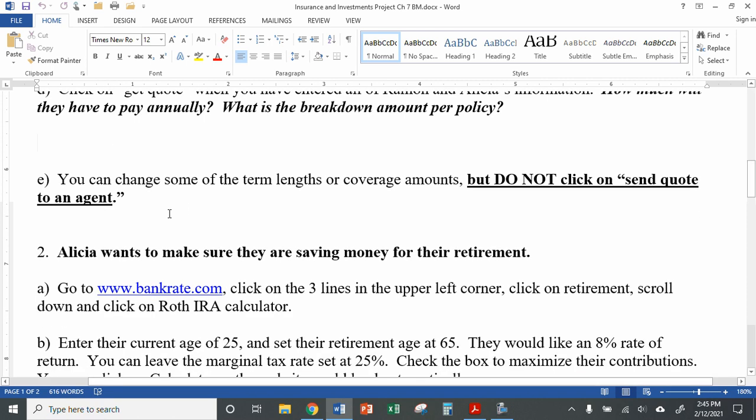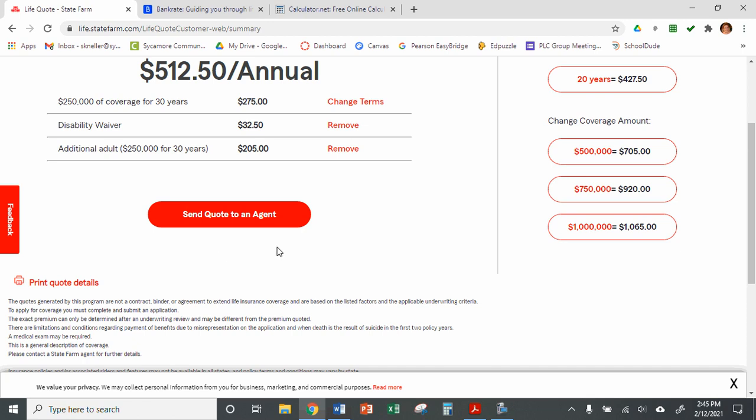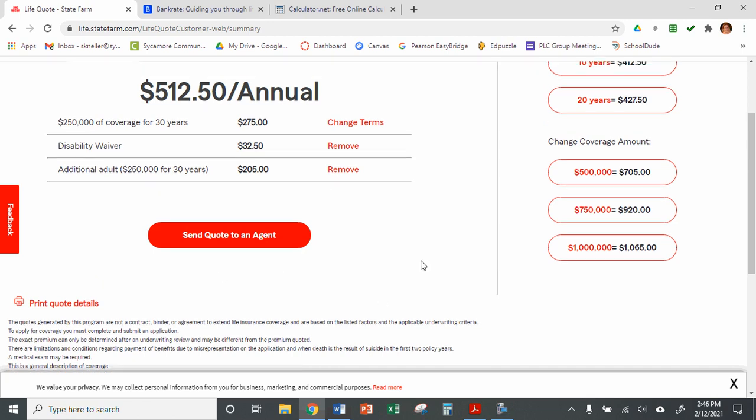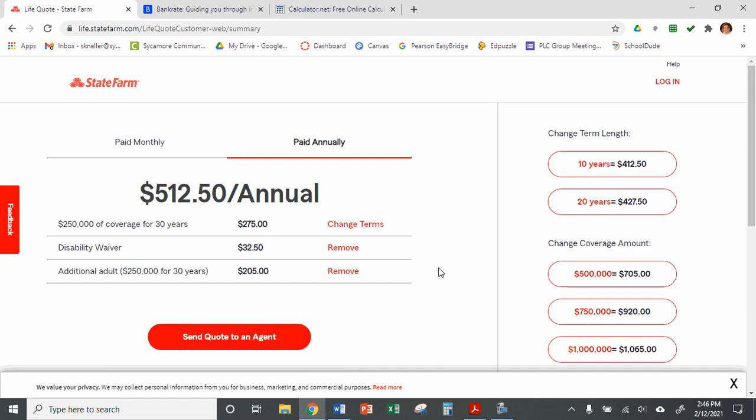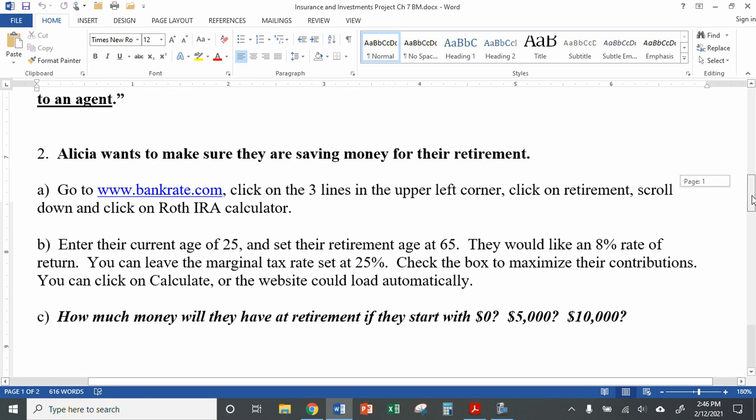I do have a reminder here: do not click on "Send a quote to an agent." Do not click on that, because that will send your information to an agent and you might get phone calls or emails. When it says send a quote to an agent, you would have to enter your phone and email — don't do that. We're just getting information and numbers, just being curious.